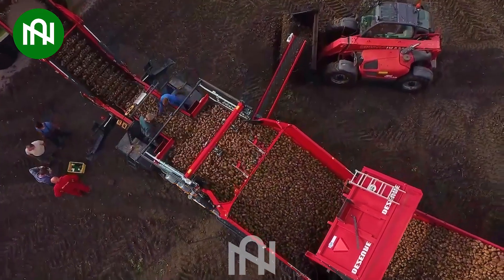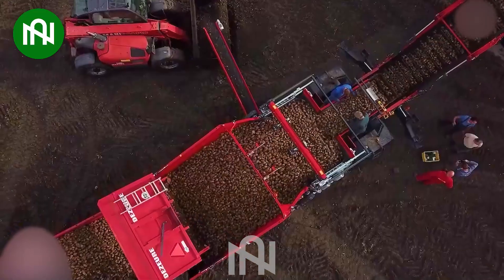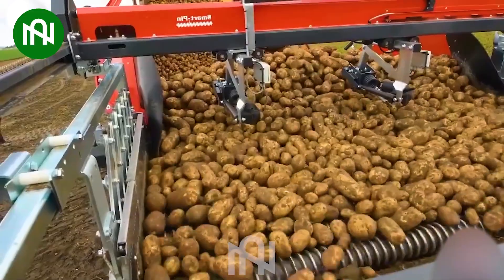The potato harvester on trucks efficiently sifts soil, streamlining harvesting by removing debris, enabling swift transport of a mountain of potatoes in just a few hours.